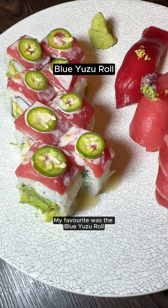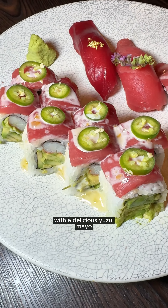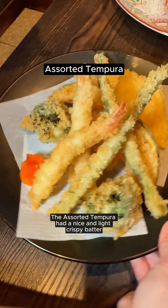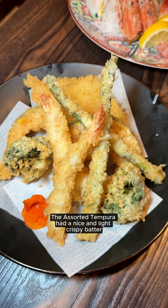My favorite was the blue yuzu roll with a delicious yuzu mayo. There was also assorted tuna nigiri. The assorted tempura had a nice and light crispy batter.